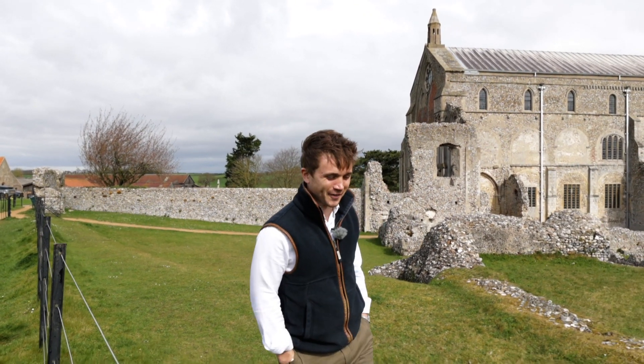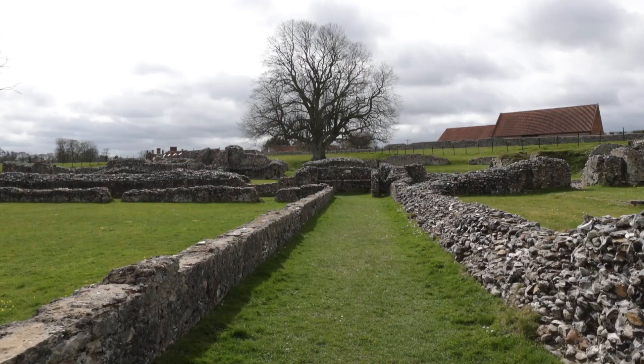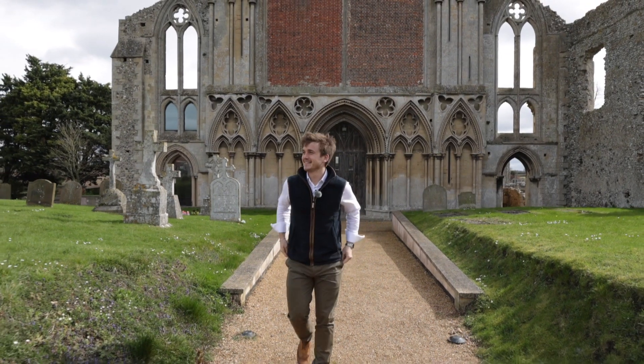That has got to be one of the most recognisable sights anywhere in North Norfolk, hasn't it? The gorgeous Binham Priory of course. It's a blustery day for a walk today, but fear not because I'm about to show you a cottage that is guaranteed to warm your cockles.